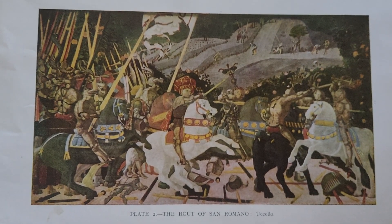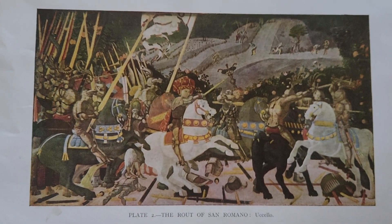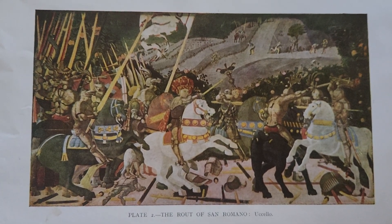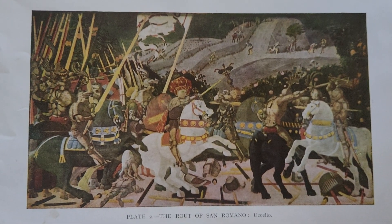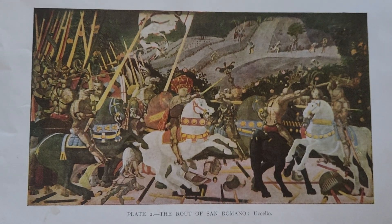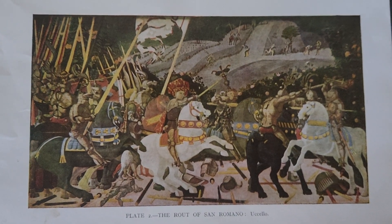The three panels are titled as follows. The first, Niccolò da Tolentino at the Battle of San Romano, is housed in the National Gallery, London. It depicts Niccolò da Tolentino leading the Florentine cavalry, shown in a striking gold and red patterned hat, charging into battle without a helmet, emphasizing his reckless bravery.